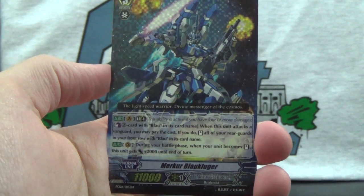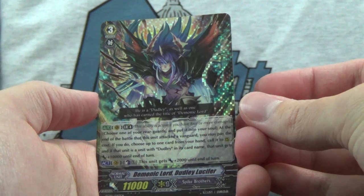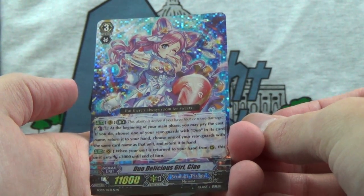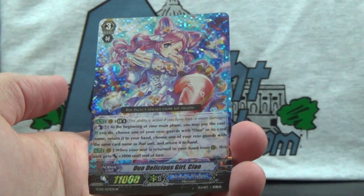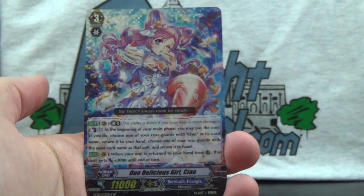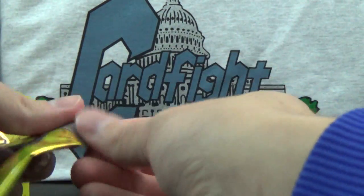Murakur Blau Kluger — I think that was our first duplicate, so I won't bother showing that up close. Another Demonic Lord Dudley Luciferous, Spike Brothers. And another Duo Delicious Girl Chao — though it's different artwork. So I guess there's still a white and a black version for Bermuda Triangle in this set. It's a duplicate but with alternate artwork. But there's always room for sweets, is the flavor text on that one.